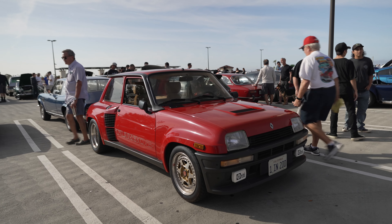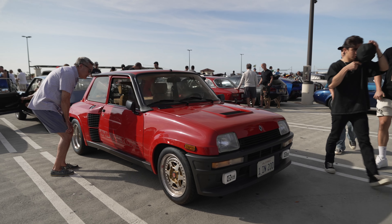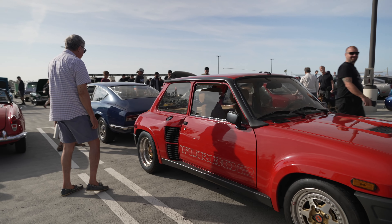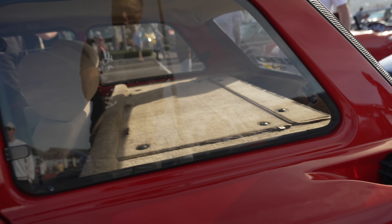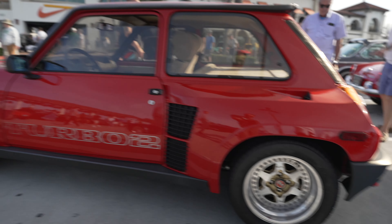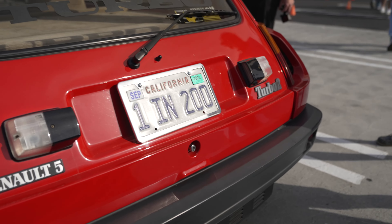Instead of starting with a supercar, I'm gonna start with this thing. This is a truly unique vehicle — it's a Renault. It's a rear engine because the engine's in the back, but it looks like the engine's in the front. There's really no engine up front — what would normally be the passenger area is now occupied by the engine. And according to the plate, this is only one of two hundred.